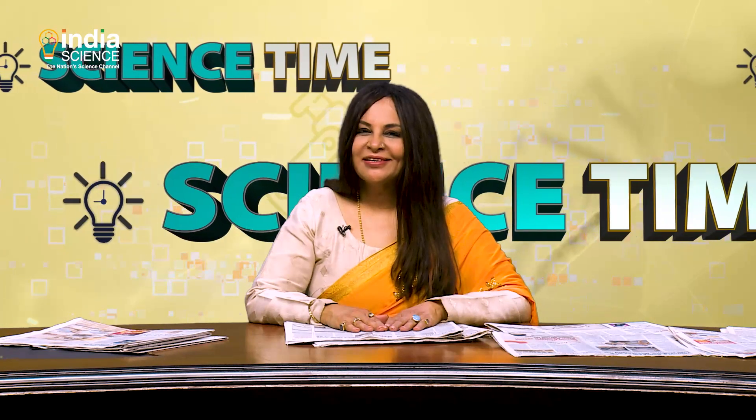And with that, this is a wrap of this edition of Science Time. Stay with us every Friday at 9 PM. Keep watching India Science. Namaskar.